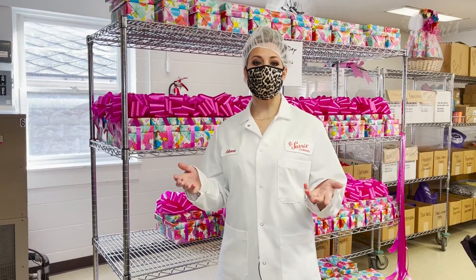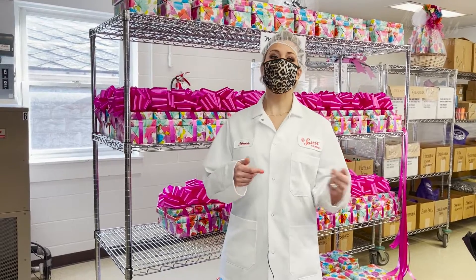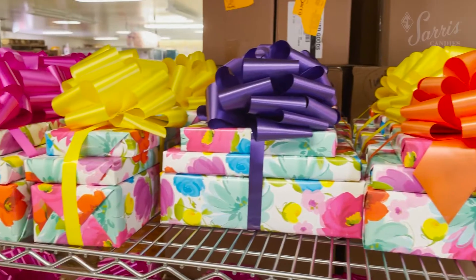We've now left the production facility and entered our specialty department. This is where all the arrangements in our store are wrapped and decorated.